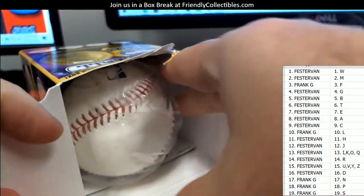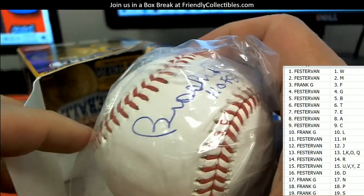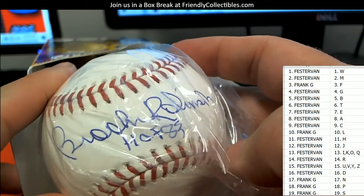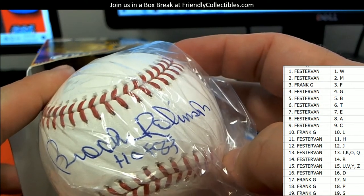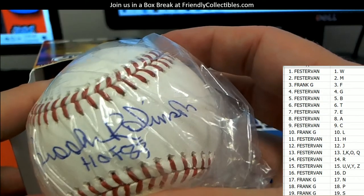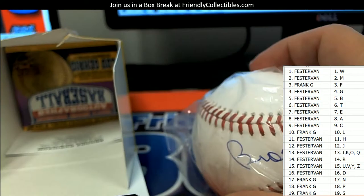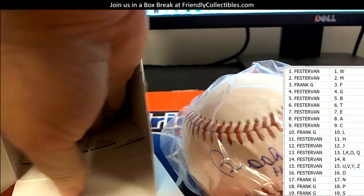I'm going to show you the auto and you tell me if you can recognize it. Oh, that's an easy one — everybody can clearly see that's a Brooks Robinson Hall of Fame inscription.